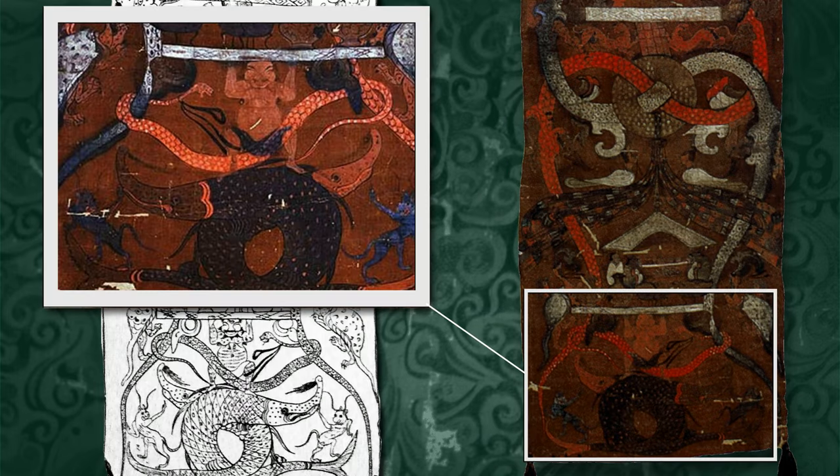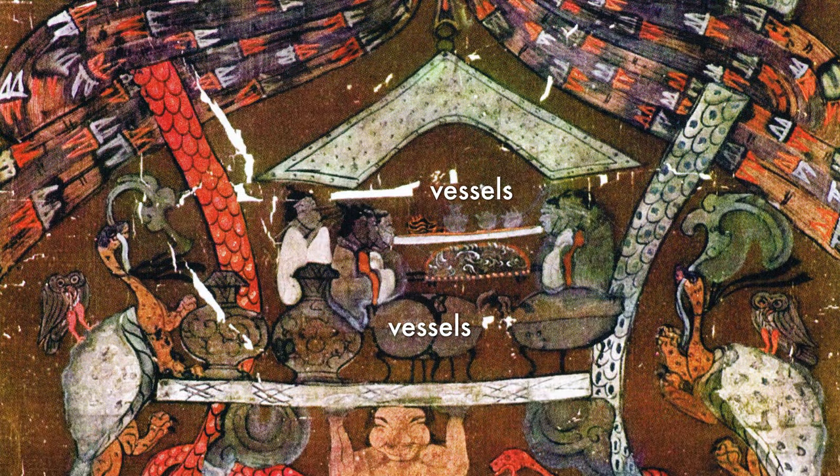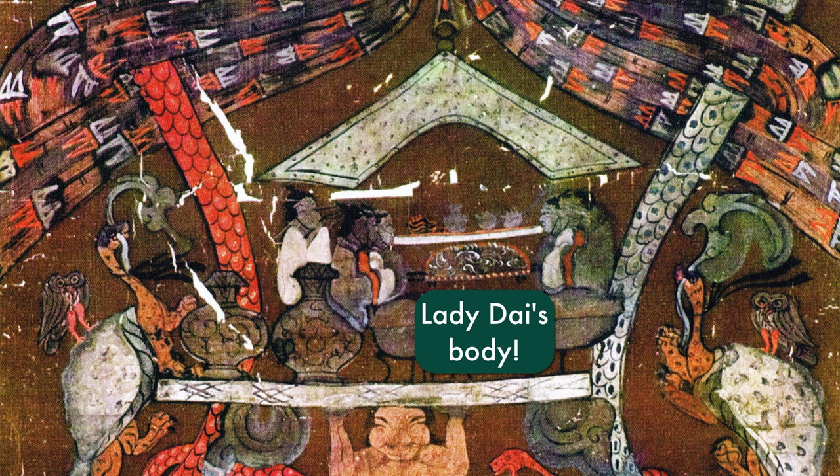Let's start with her funeral at the bottom of the painting. Notice how below this scene there is a figure with a big belly, standing on two intertwining fish-like creatures, holding the funeral scene up with all his might. In the funeral scene, guests have gathered to either side of a table, with vessels laid out on the table and in front of all the guests. Under the table, there is a loaf-shaped object decorated with a pattern — this is actually Lady Dai's body, wrapped up in silks and prepared for burial.